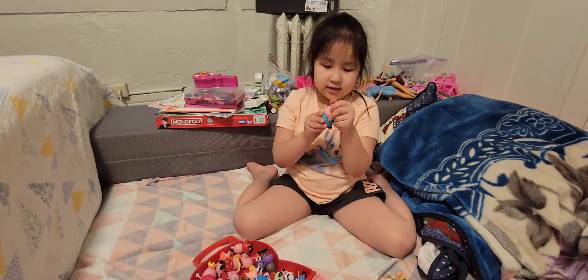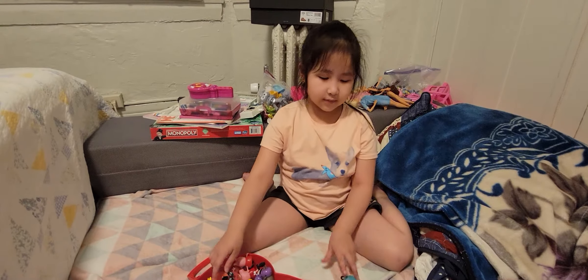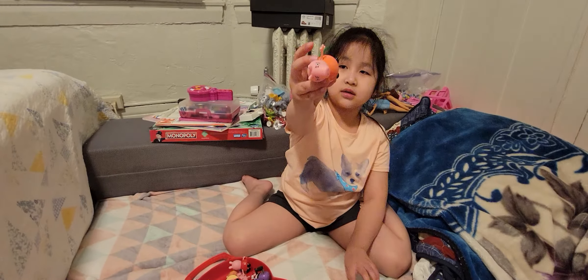Hey guys, today I will be showing my toys. This is my type of pig toys.